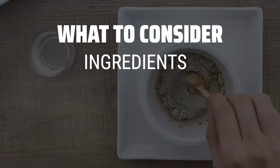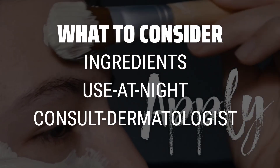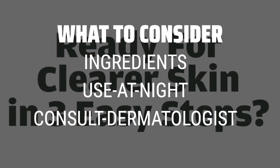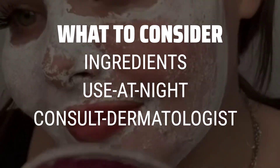When picking a blackhead mask, consider ingredients like salicylic acid, benzoyl peroxide, glycolic acid, niacinamide, and azelaic acid, as they are effective in treating blackheads. Also, make sure to use these products at nighttime to prevent sensitivity or irritation, and consult a dermatologist for severe cases.